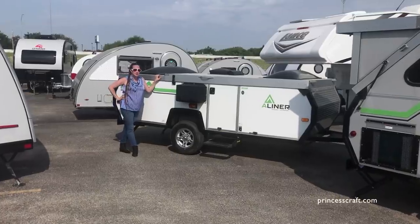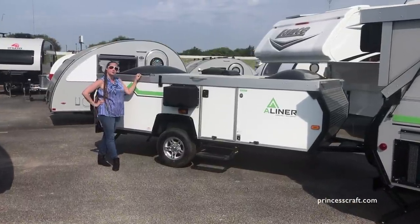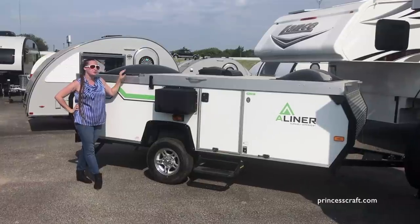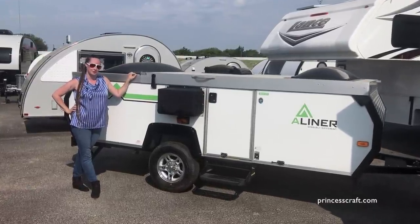Number five: easy towing. With dry weights starting at only 1,200 pounds, you have tons of options for tow vehicles. A-liners weigh anything from 1,200 to 2,400 pounds depending on the model, and with the low profile and tongue weight, it'll put you in the stress-free tow zone.